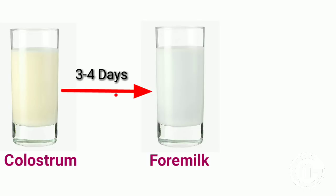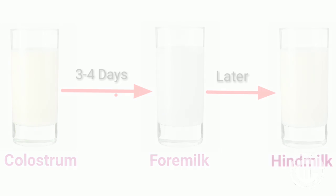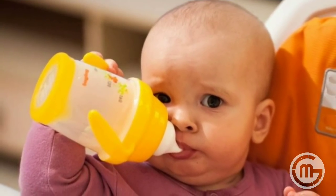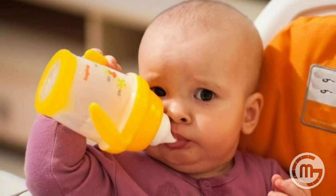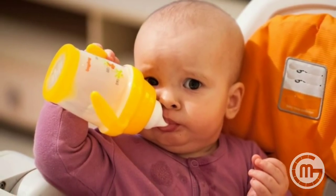Colostrum will gradually change to become mature milk. In the first 3–4 days, it will appear thin and watery and will taste very sweet. Later, the milk will become thicker and creamier. Human milk quenches the baby's thirst and hunger and also provides proteins, sugars, minerals, and antibodies that the baby needs.